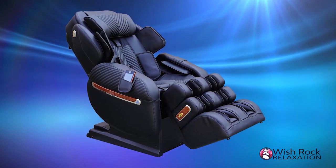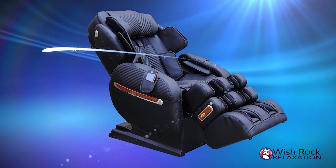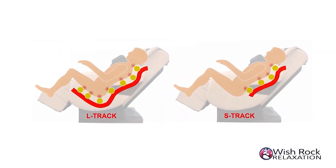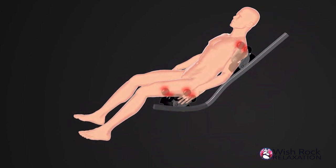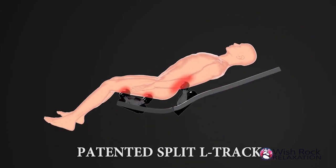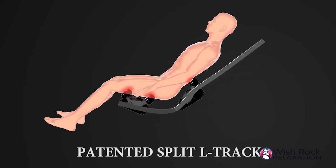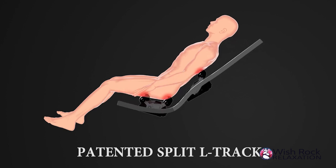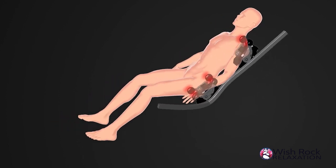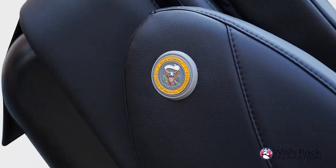What makes the i9 Max series advanced and unique? In the past, massage chairs were made with either an L-Track or an S-Track. Both have good features, but both tracks also have limitations. Larocco engineers and scientists invented a new Split L-Track. The patented Split L-Track takes all the benefits of an L-Track chair, where massage rollers continue all the way into the glute area, while also delivering a premium spinal stretch found in S-Track chairs. It is a true engineering breakthrough and shows the power of American engineering.